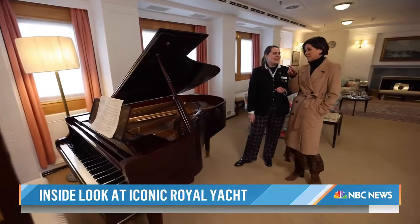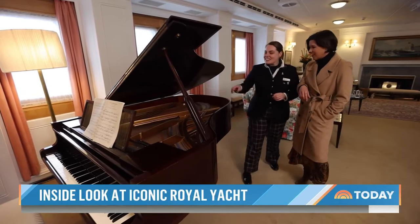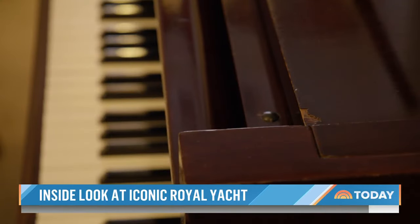Princess Margaret left her mark as well, quite literally. She used to stub out her cigarettes? Yes, she absolutely did. There are little marks on each corner you can still see today, where she stubbed out whilst playing and having a jolly time.